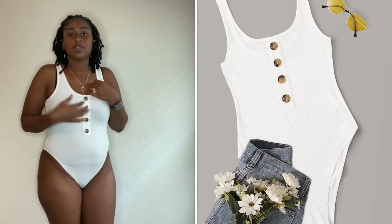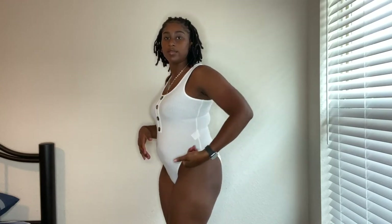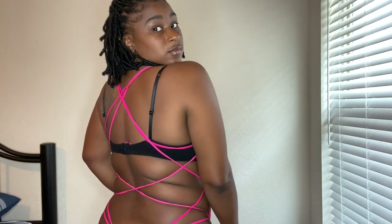This one is another bodysuit in a medium. It covers your butt but not all the way — a little bit out. It's high cut. The next one is also a bodysuit — this one is a thong so I won't be turning around, but here's a side view and this is how the back looks.